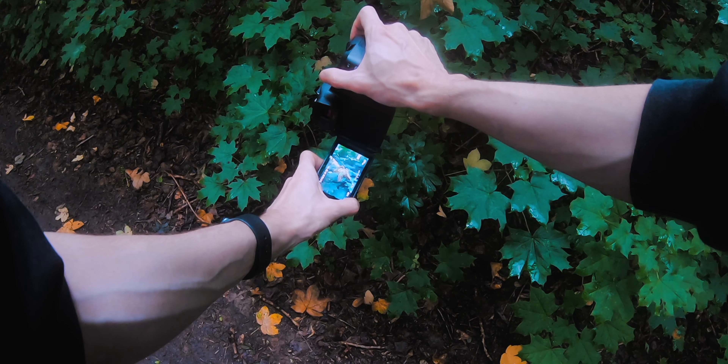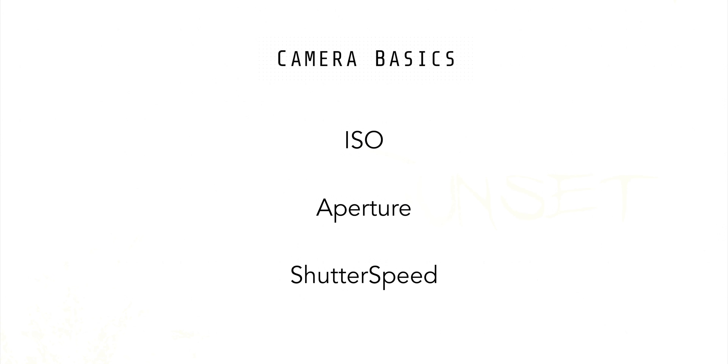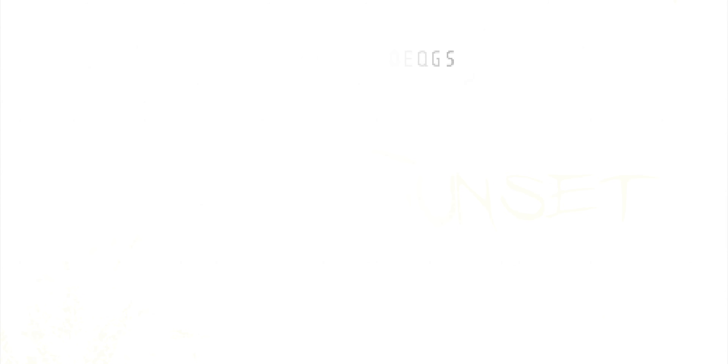I used my Canon 80D in combination with a cheap 50mm f/1.8 and a cheap tripod. So if you currently have an entry-level DSLR, don't worry — that's still fine and you can take good pictures with these cameras. The most fundamental thing, especially as a beginner photographer, is to learn all the photography basics: everything about ISO, aperture, shutter speed, and all these settings, because that's what actually matters when getting started.